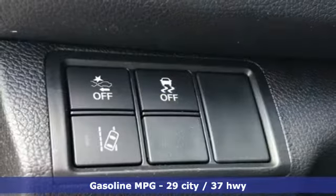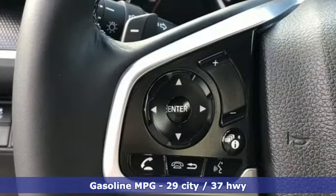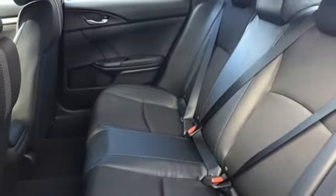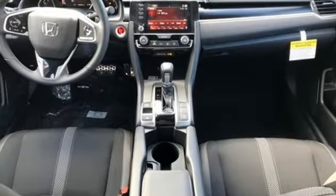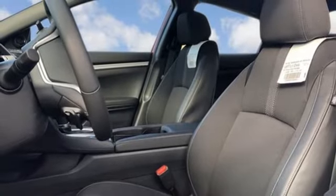Streaming audio, doors and push button start proximity key, manual tilting steering column, remote engine start, manual telescoping steering column, inline 4-cylinder engine, aluminum wheels, gas pressurized shocks, and continuously variable automatic transmission. It's a Honda,